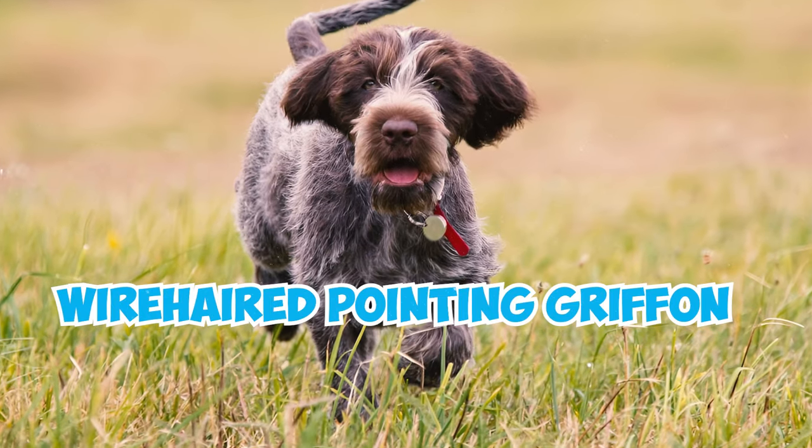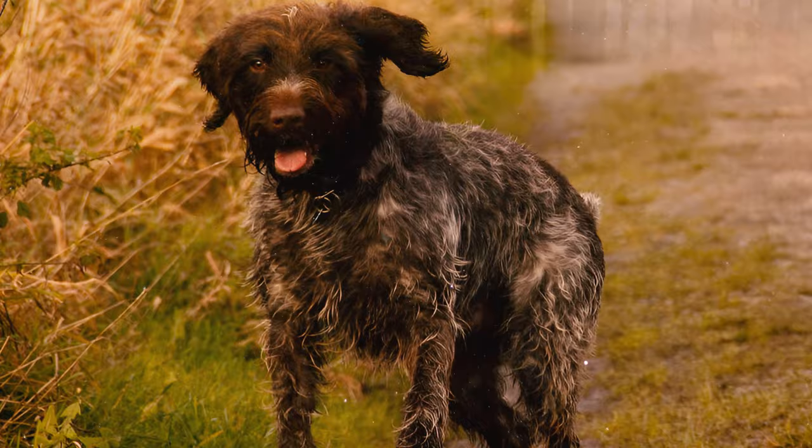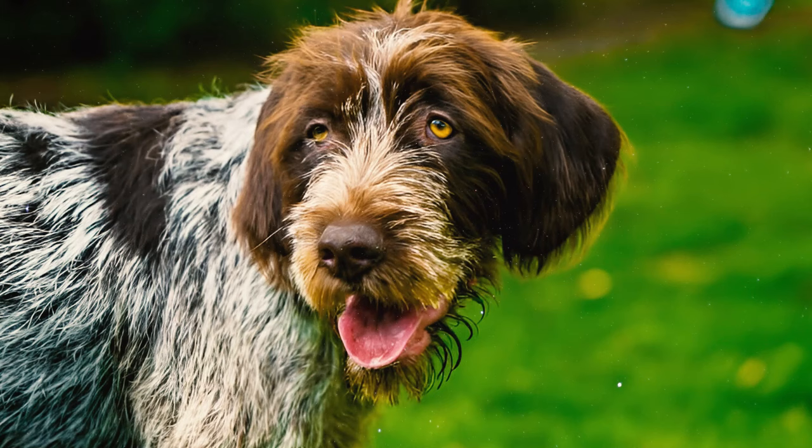34 Wire-Haired Pointing Griffon facts every owner should know. Number one: outgoing, eager, and quick-witted, the Wire-Haired Pointing Griffon, or Griff for short, is a medium-sized dog. Male Griffons usually stand 22 to 24 inches tall and weigh 50 to 70 pounds, while females are a bit smaller, averaging 20 to 22 inches in height and weighing between 35 to 50 pounds.